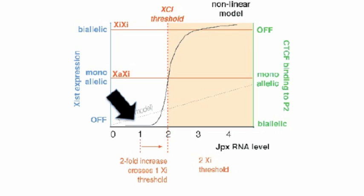Can someone tell me how JPX kicks off CTCF on only one X-chromosome? The interaction between JPX and CTCF is non-linear. When JPX is expressed at one-fold, as in male cells, CTCF remains bound to the Xist promoter and Xist is repressed. When JPX is expressed at two-fold, as in female cells, CTCF is evicted from one Xist promoter and Xist turns on. Fantastic.